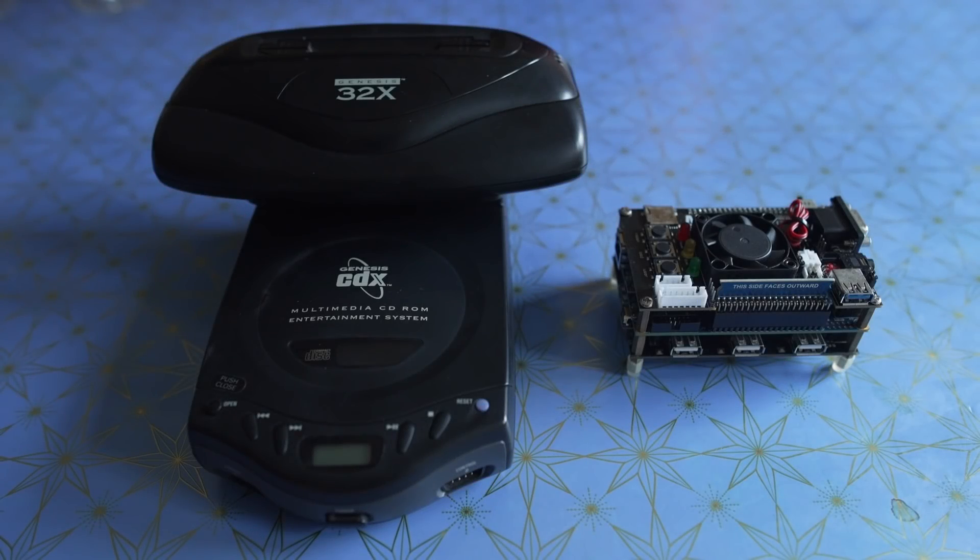Hey everybody, welcome back to Videogame Esoteric and our continuing series on the MiSTer FPGA DE10 Nano project. Today we're doing a follow-up video to the Sega 32X core that was released, because there have been some improvements. In the first video I said I never wanted a 32X and didn't plan on getting one — so what is sitting on my screen right now?